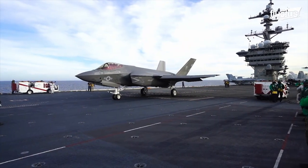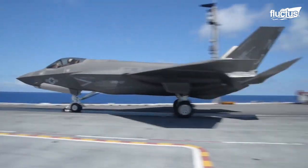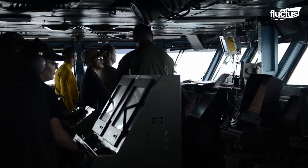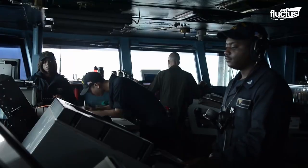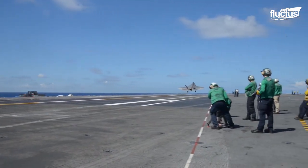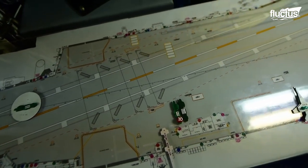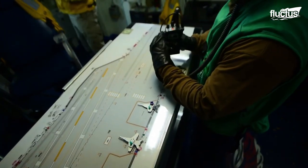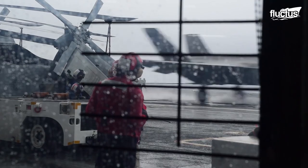The F-35C-class fighters are carried by aircraft carriers, which necessitates that the aircraft's movements on the carriers be controlled from the flight deck. The flight deck is the busiest place on the carrier, and controlling all the airplanes from this deck can be a bit challenging. However, the Navy has an ingenious way of controlling the movement of the airplane, which is one of the most critical tools that the U.S. Navy uses in coordinating flight operations.